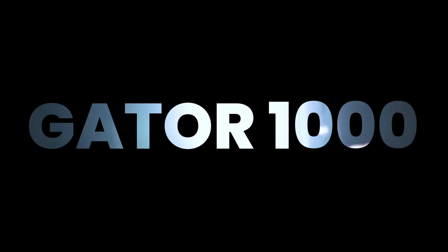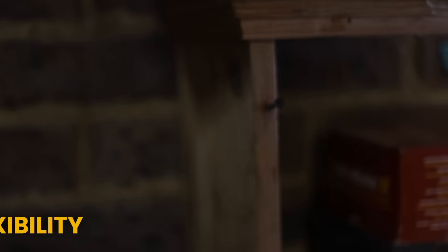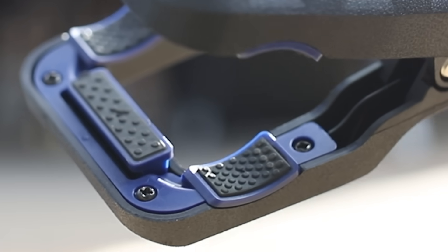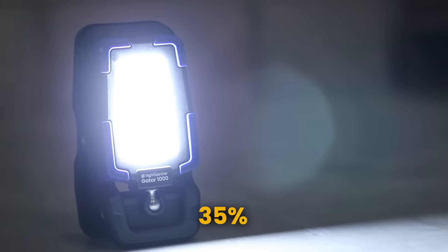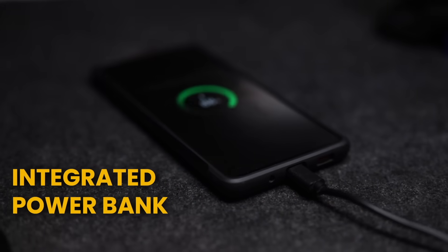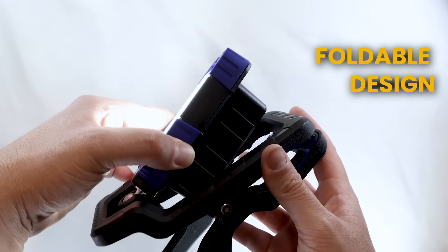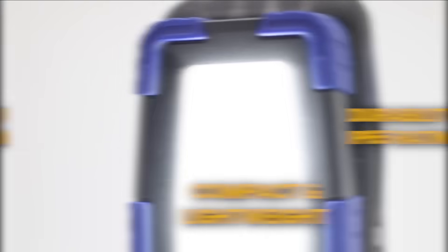Night Searcher has added two super bright work lights. The Gator 1000 and the Gator 3500 are both compact, durable grip lights designed for professionals. The Gator 1000 delivers 1,000 lumens while the Gator 3500 delivers a super bright beam of 3,500 lumens. Each has three settings with flood beams and is rechargeable via USB, giving up to 12 hours of runtime. They're IP65 splash proof and IK08 impact resistant. There's a rubber coated handle for comfort and secure grip, and right now using the discount code EFIX you'll get a whopping 10% off — the link is in the show notes.